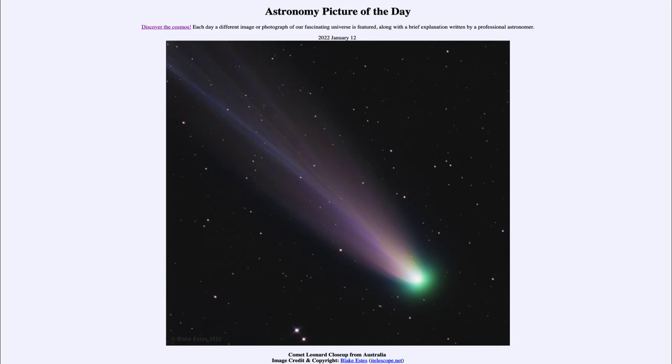So what do we see here? This is an image of Comet Leonard. We've looked at that a few times over the past month or so, as it came in closer to Earth back in December, and then finally came in at its closest approach to the sun a little over a week ago, and is now heading back out into the outer solar system.